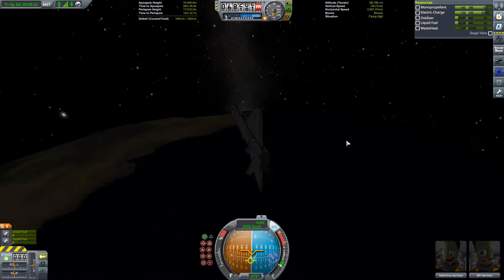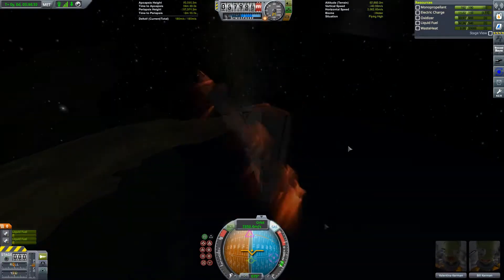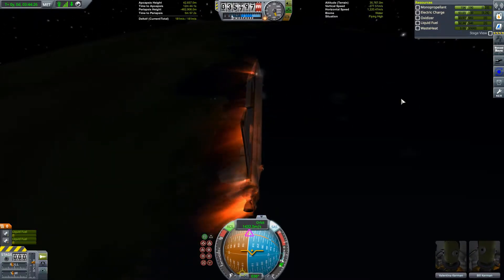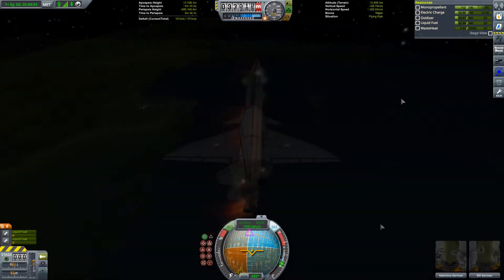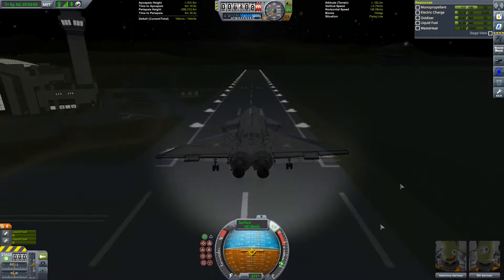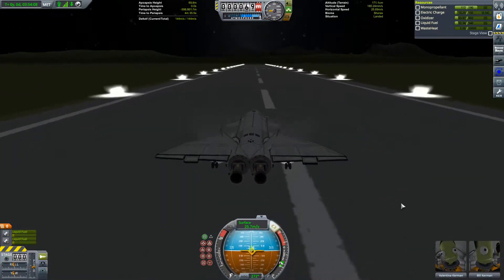I try to alter our course during re-entry trying to get a decent intercept with the KSC. We don't quite manage it but we do fairly well — we get a fairly good glide slope back to the KSC. We don't need to fire up our boosters at all, which is an improvement on recent episodes, and we manage to land safely back at the KSC.